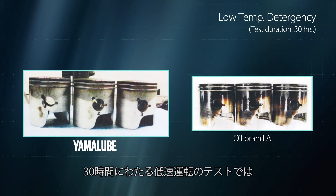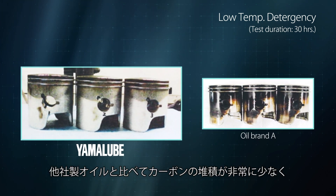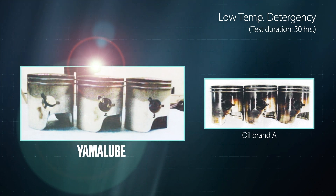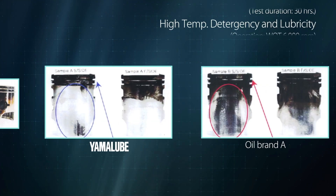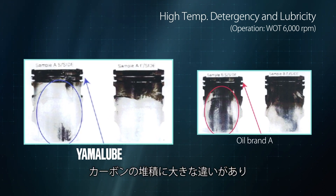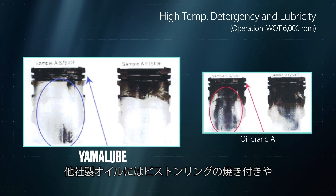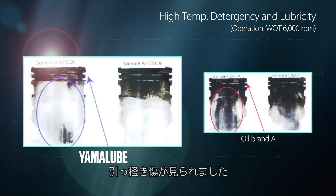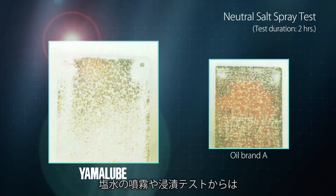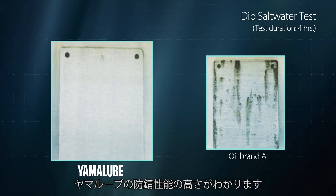In a 30-hour low-rpm engine oil comparison test, Yamaha Lube boasts much less carbon buildup, demonstrating its high detergency. There was a clear difference in carbon buildup in the high-rpm test as well, and use of the competing oil resulted in piston rings sticking and piston scuffing. The saltwater spray and soak tests clearly show Yamaha Lube's anti-corrosion advantages.